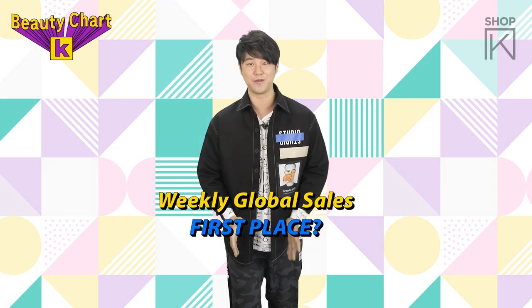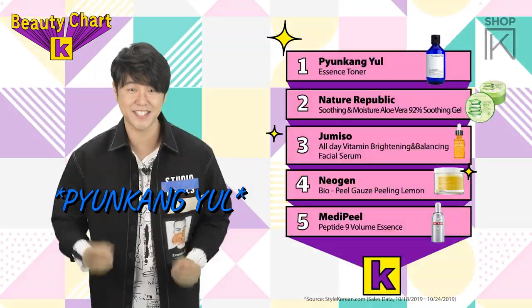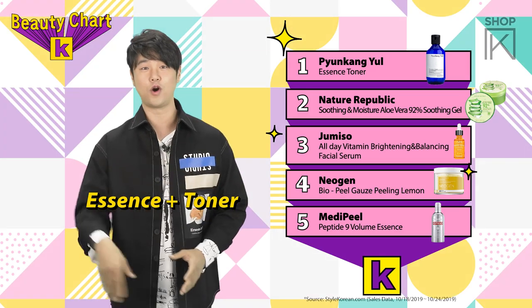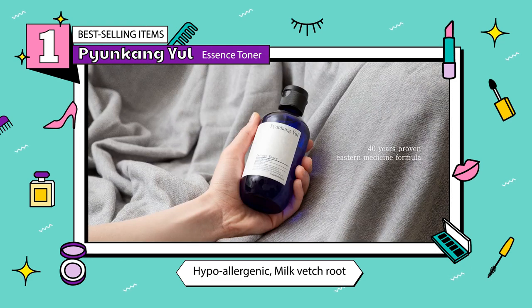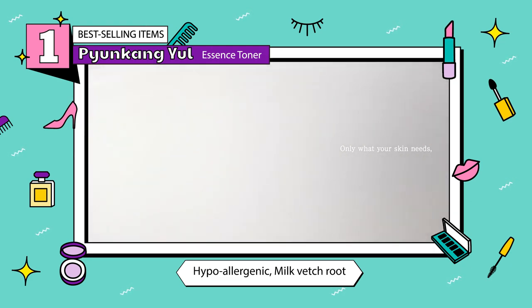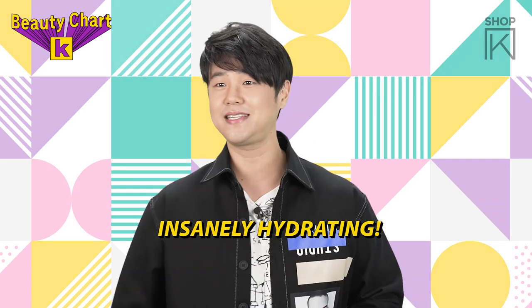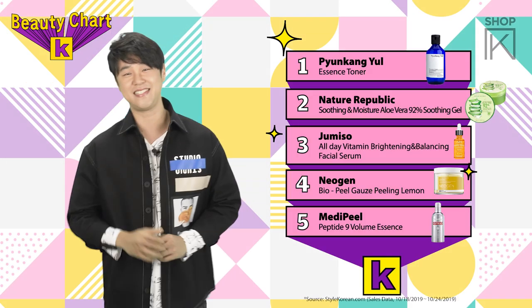And the number 1 seller last week — it's Pyeonggang Yul's Essence Toner. The toner is a bit thicker than your average watery toner. It's hypoallergenic and it has 91.3% milk vetch root extract to revitalize your skin. And it's insanely, crazily, amazingly hydrating — which is perfect for this season.